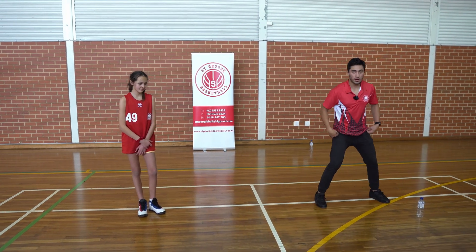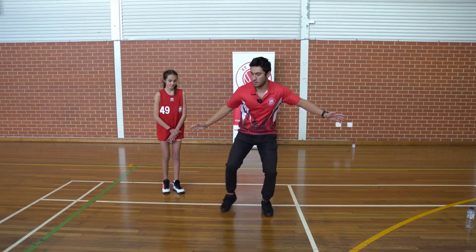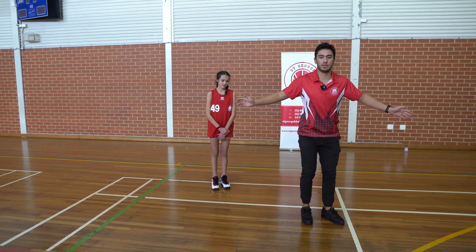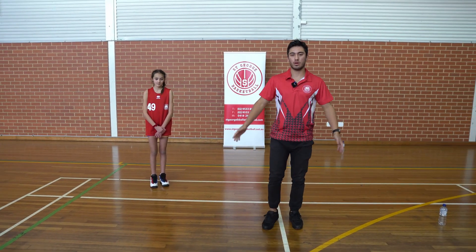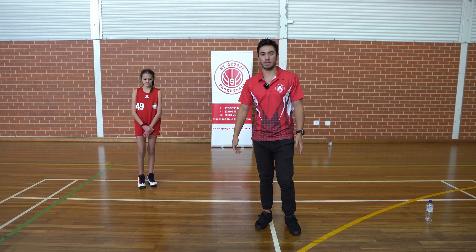We're going to start off here, staying low, wide, defensive position. We're going to slide all the way to the side — in this case it's a green line for us — touch the floor, slide all the way to the other side, touch the floor. We're going to go for 45 seconds and see who can get the most in the 45 seconds.